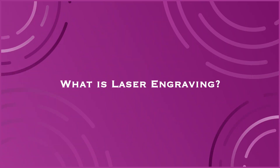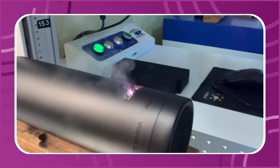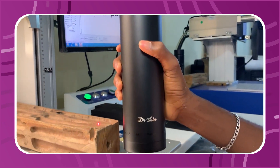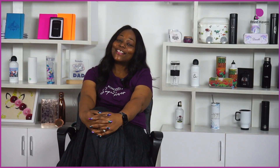What is laser engraving? Laser engraving involves the microscopic removal of layers on a material or a product, thereby leaving an impression such as a logo, a name, or just a simple design. So let's get to the facts.